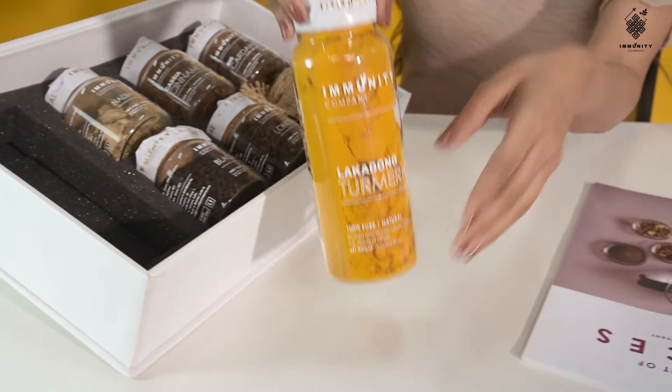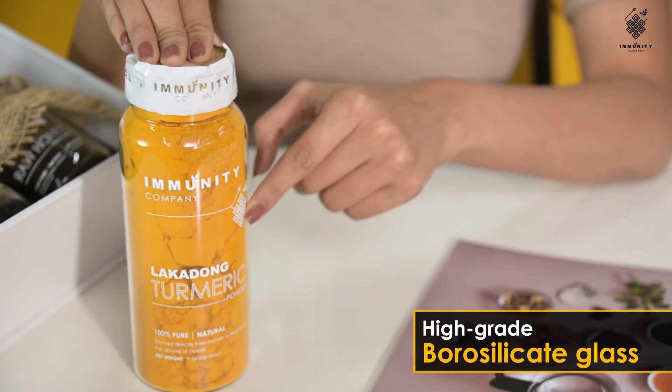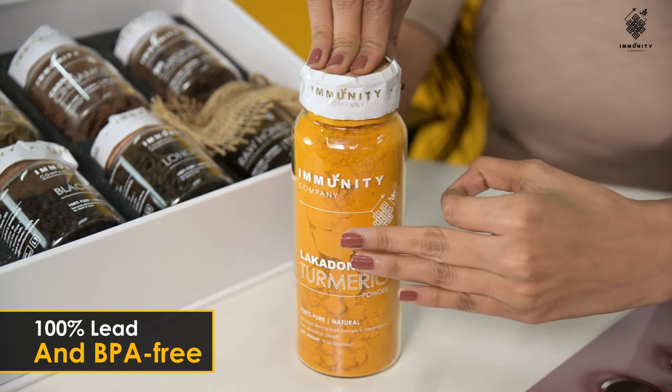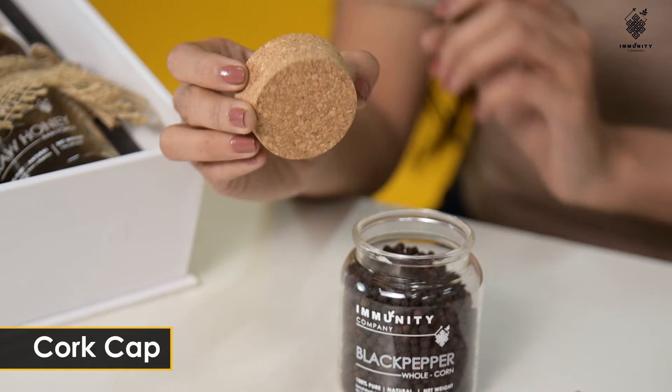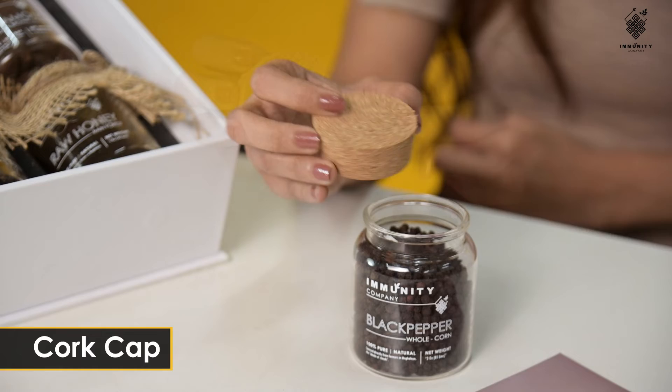These jars are made from high grade borosilicate glass so they can withstand higher temperatures and are more durable. They are also 100% lead and BPA free. The closure of the jar is done using a cork cap, which not only looks elegant but also keeps the spices safe and sound.